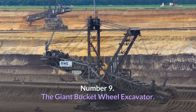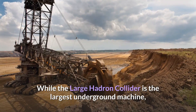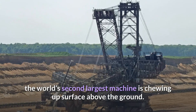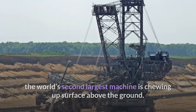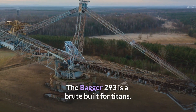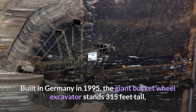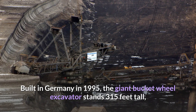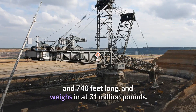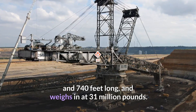Number 9: The Giant Bucket Wheel Excavator. While the Large Hadron Collider is the largest underground machine, the world's second-largest machine is chewing up surface above the ground. The Bagger 293 is a brute built for titans. Built in Germany in 1995, the Giant Bucket Wheel Excavator stands 315 feet tall and 740 feet long, and weighs in at 31 million pounds.